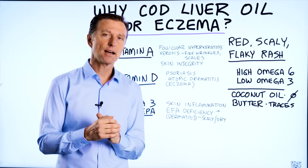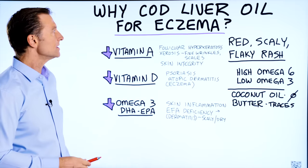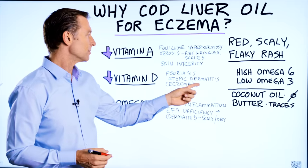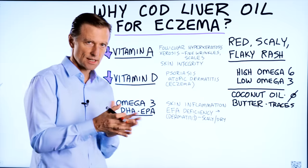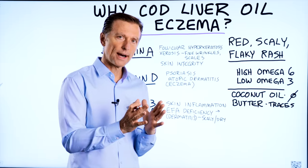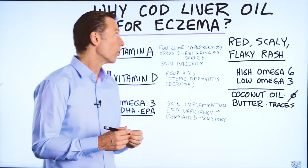We're going to talk about why cod liver oil can help someone with eczema. Eczema is a condition where you have a red, scaly, flaky rash on your skin — another name for this being atopic dermatitis. And then you have psoriasis, which is in the same family. They're all related. But let's talk about why cod liver oil is one of the best remedies for pretty much any skin problem you have.